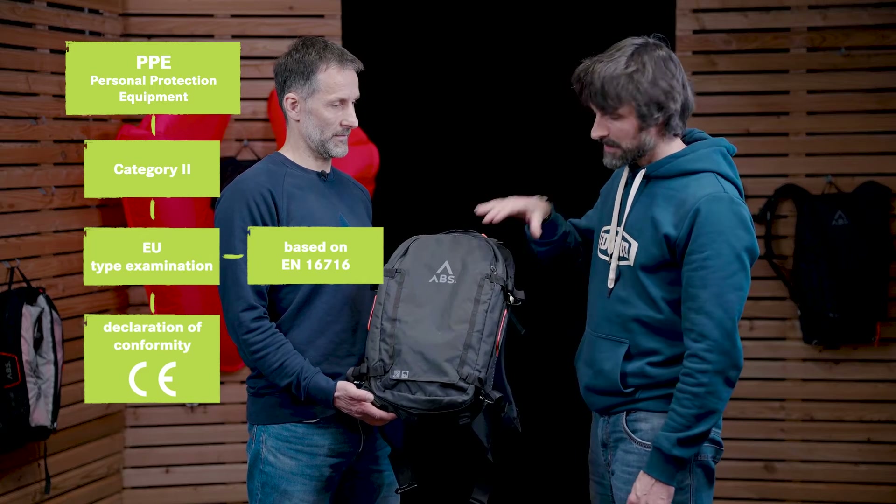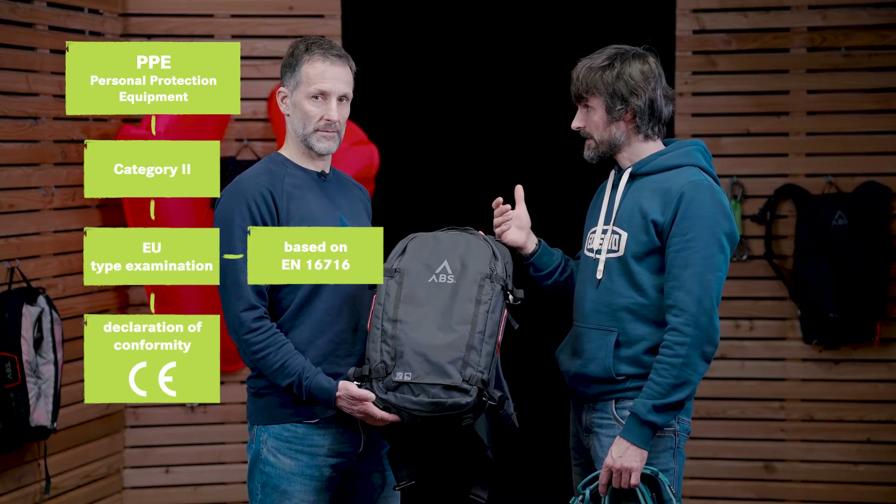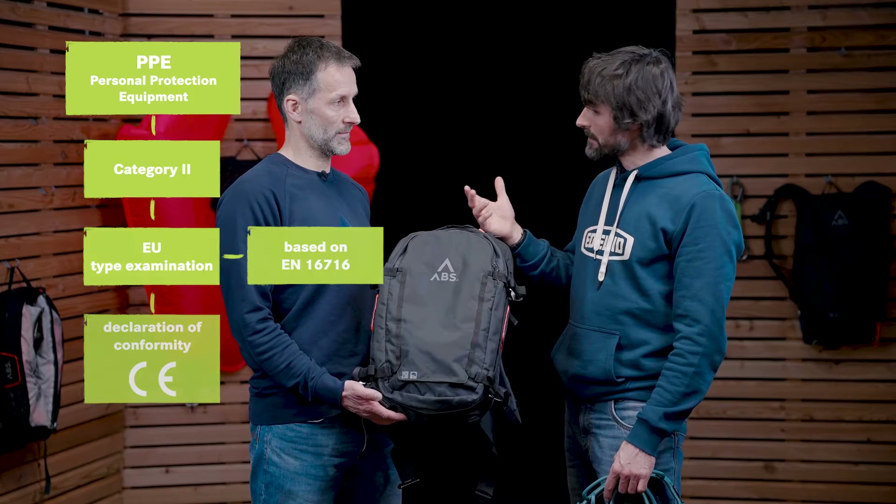The most important part for the type examination is the standard. So it's interesting to have a look at the standard requirements of the airbag system.